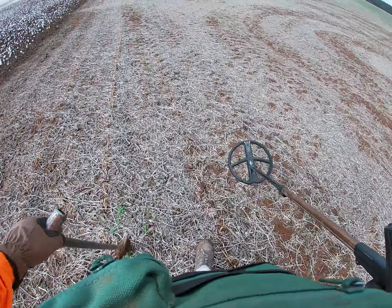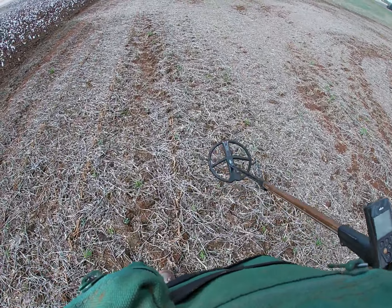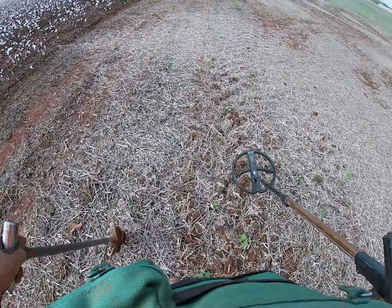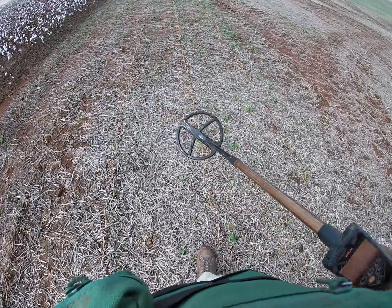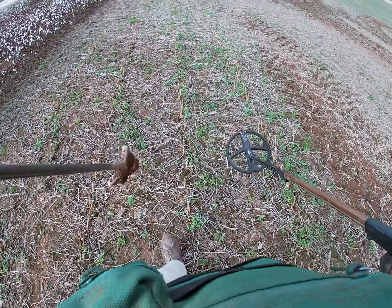I'm heading down to a spot where there used to be a creek that ran through this property. Obviously they've cultivated the field and everything, but I want to see if maybe around that creek holds something. And let's switch to the bigger coil. I'll keep you posted.